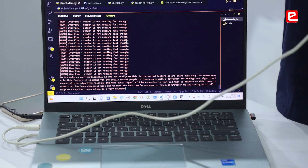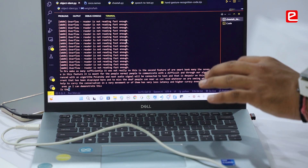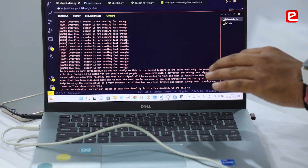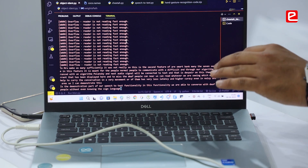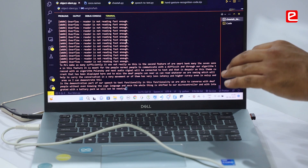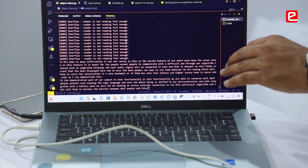Our algorithm has very low latency and high accuracy even in noisy environments. This is the demonstration of our speech-to-text functionality. We are able to converse with deaf people without even knowing sign language. And once the whole thing is shifted to our microcontroller and integrated with a battery pack, we will not need an active internet connection to run this particular algorithm.